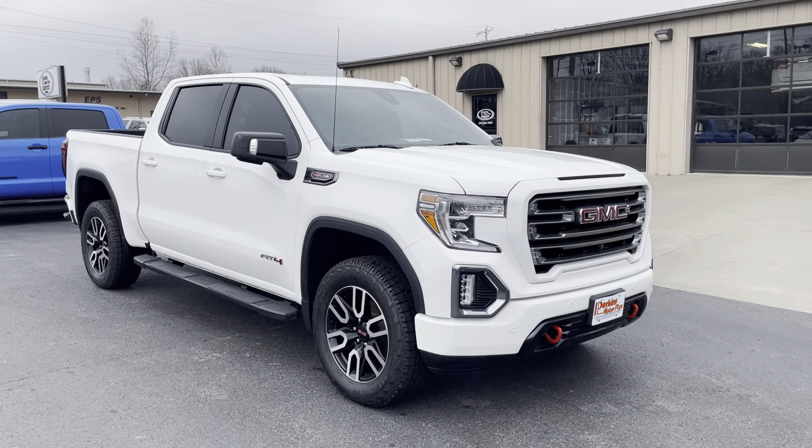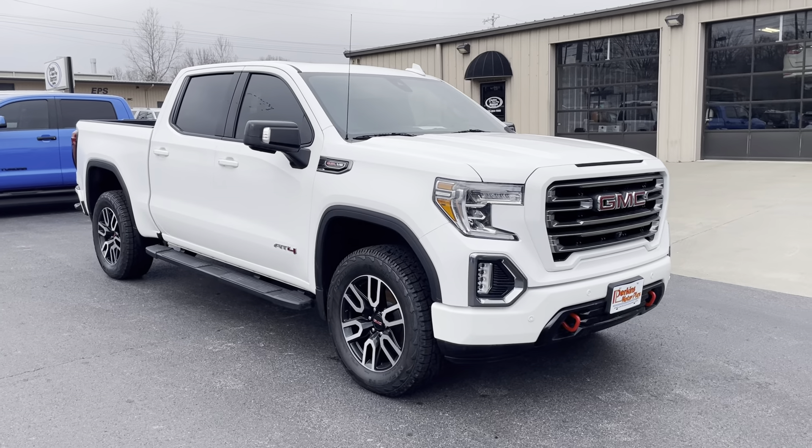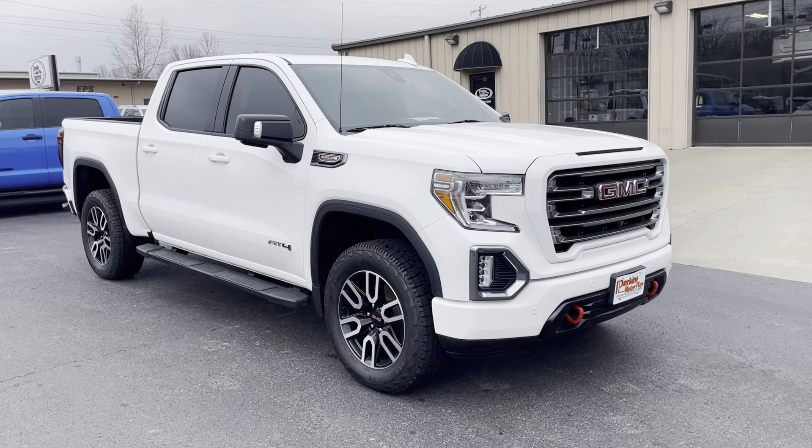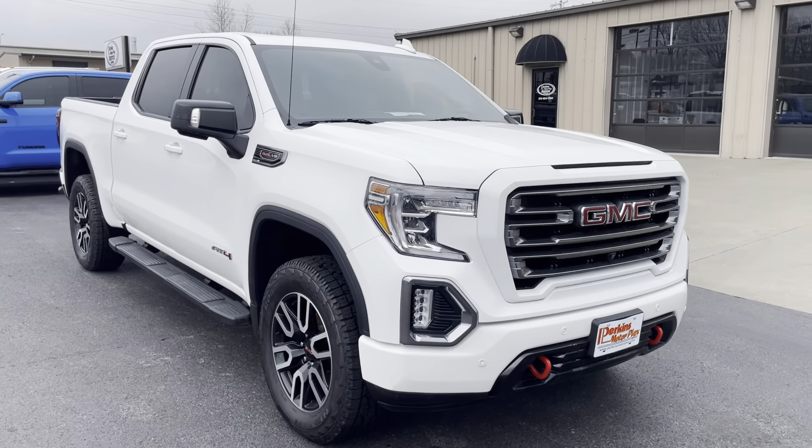Hey Seth, it's Jason here at Perkins Motorplex in front of one of our service centers, doing a quick walk around on that 2020 model AT4 that we talked about earlier. This is a great looking truck. I'll start at the front and just work my way around for you.